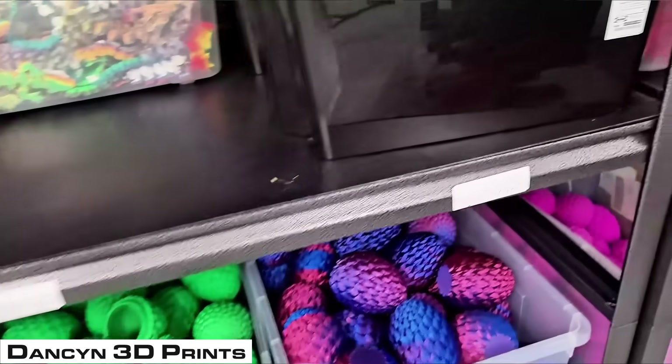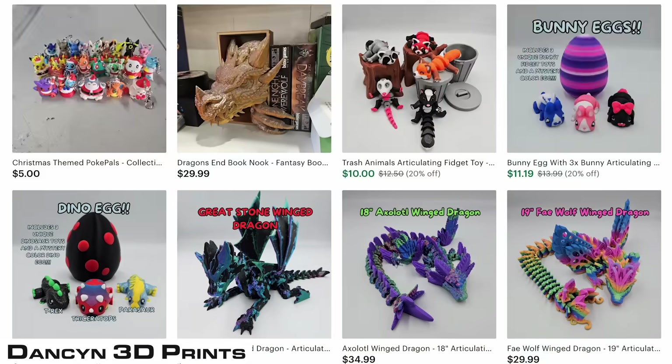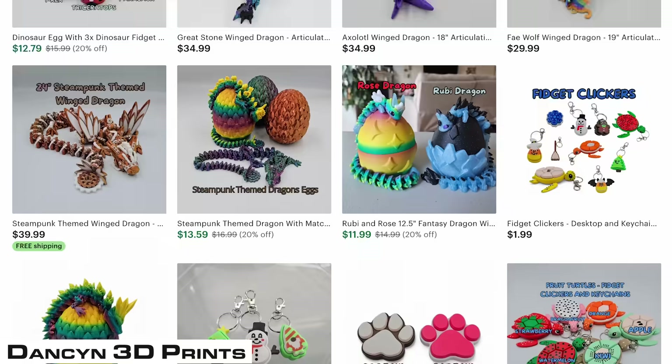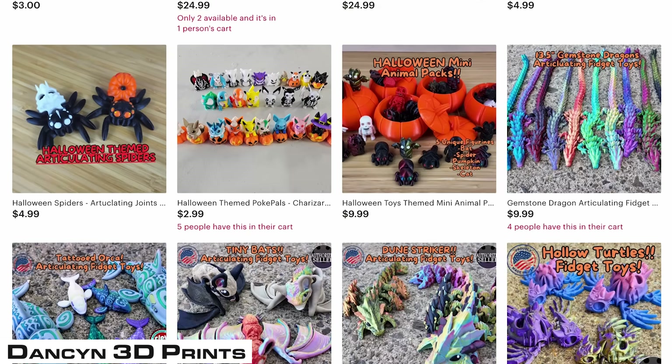They've made all types of items, from dragon eggs to little fidget toys. But when fidget toys take off, they are able to focus on that and create more SKUs. When a particular SKU works out, they can create different colors or seasonal versions in order to really grow and expand.